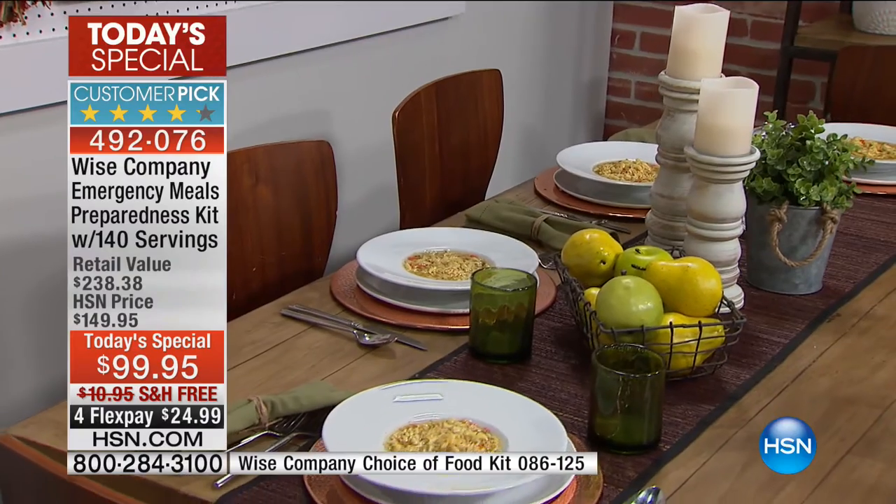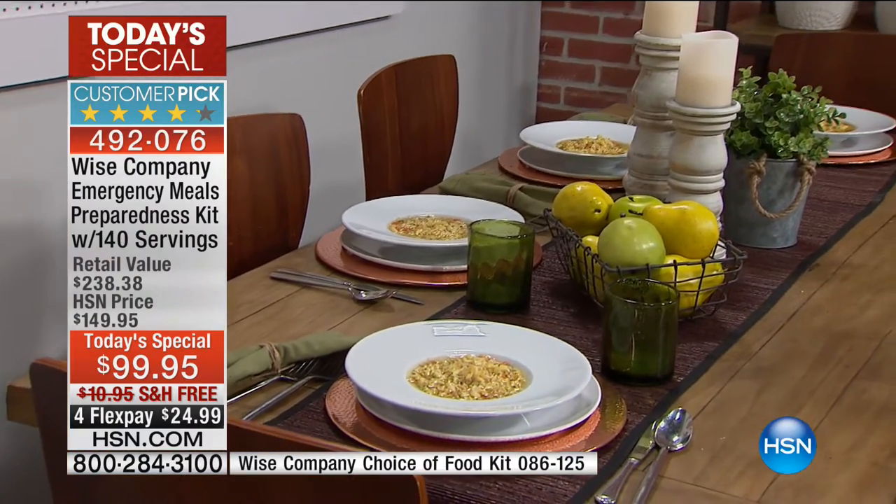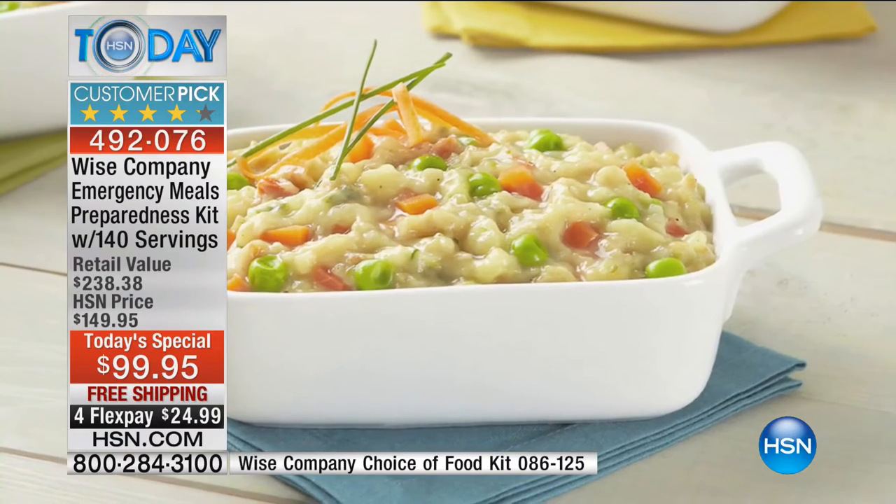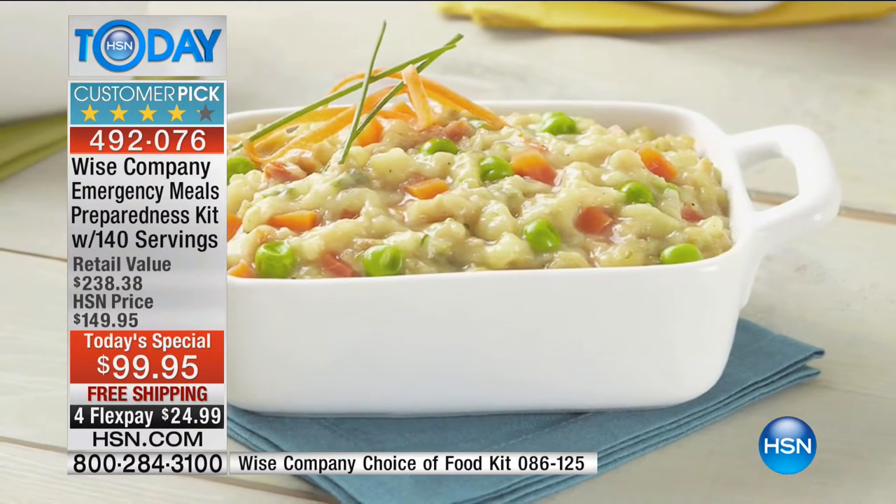Even if the power's out, being able to sit down and enjoy that meal at the table brings real comfort. And listen, with over 3,200 ordered, at midnight tonight the price goes up $50 — this is not a small change in price.